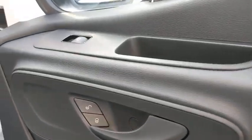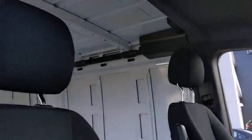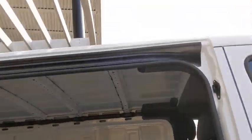Four-wheel disc brakes, AM-FM stereo radio, power door locks, power windows, bucket seats, passenger airbag, MP3 player, daytime running lights, brake assist, auxiliary audio input.